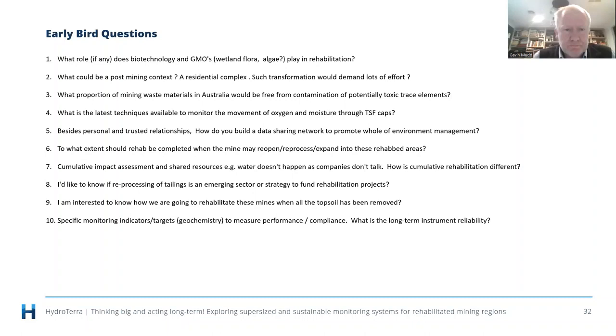Question: what role, if any, do biotechnical and GMO approaches, wetland flora, and algae play in rehabilitation? I'm not aware of specific examples in Australia where you've got a biotechnology or genetically modified organism approach to mine rehabilitation, and we need to be very careful given the issues we've had with GMOs in agriculture. A more important parallel question is phytoremediation — using metallophytes, plants that love sucking up metals out of soil. How can they play a role in reducing metal concentrations in surface soils? There's certainly exciting research being led by the University of Queensland and globally in that space, so there's certainly potential, but it needs to be looked at carefully.